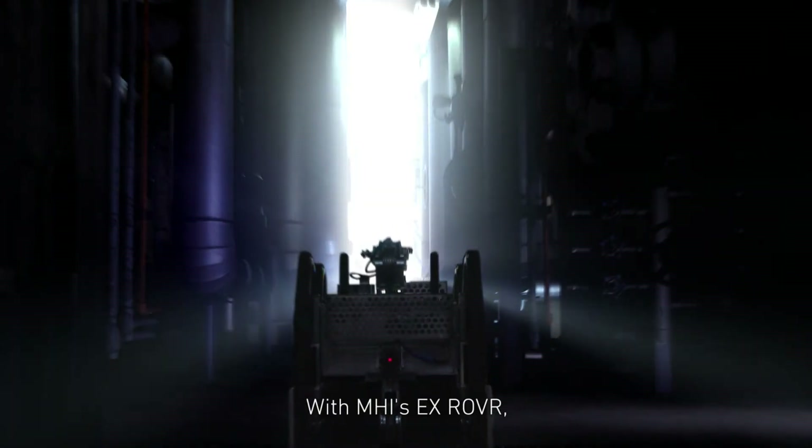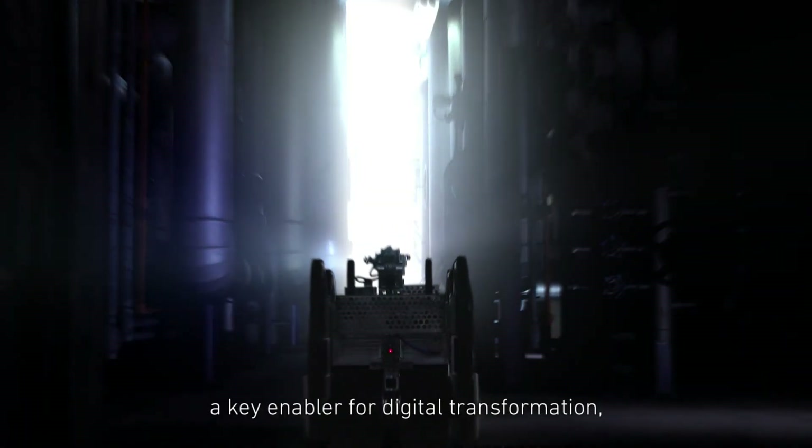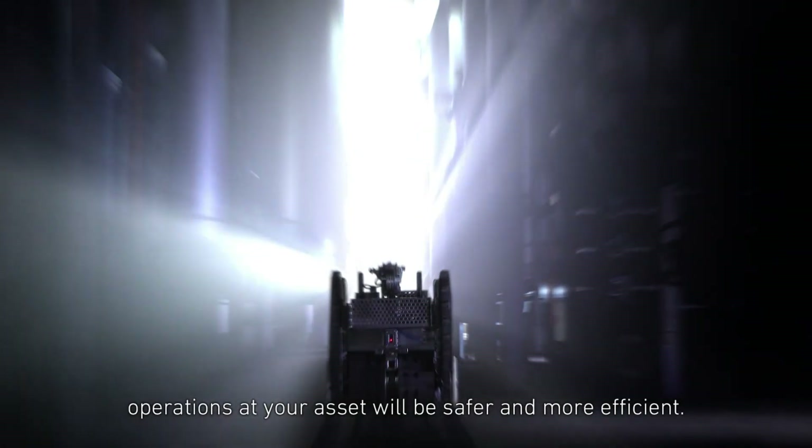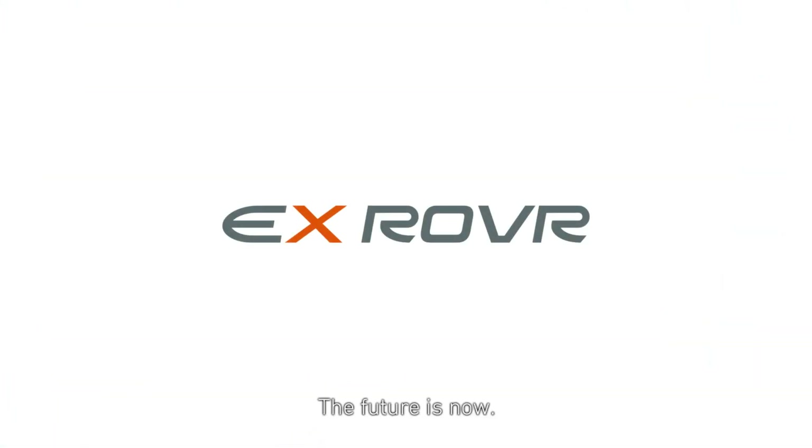With MHI's X-Rover, a key enabler for digital transformation, operations at your asset will be safer and more efficient. The future is now.